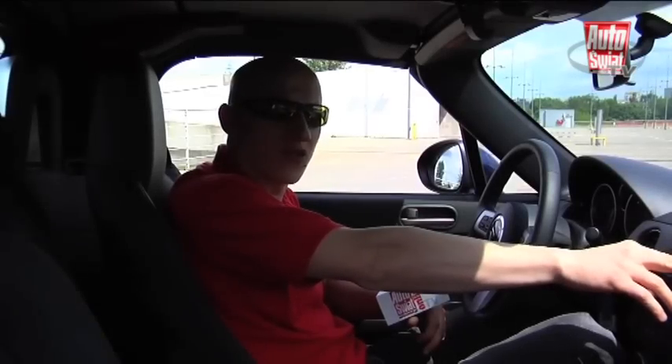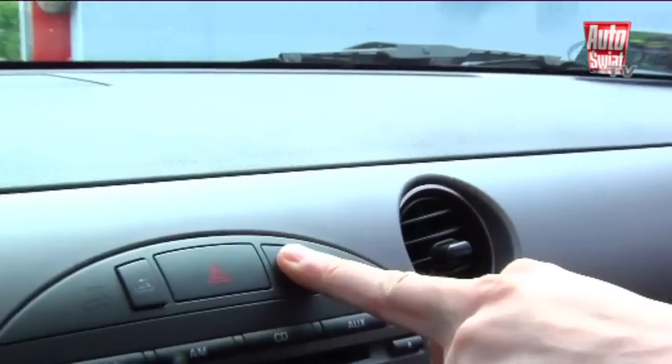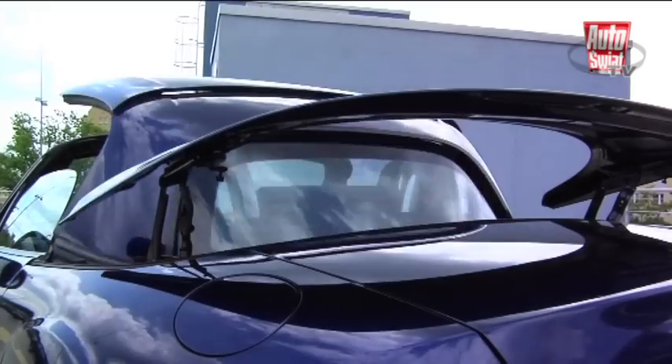Trzyczęściowa konstrukcja dachu szybko chowa się w przedziale bagażowym, wciąż jednak pozostawiając 150 litrów przestrzeni do zagospodarowania. Niestety, zmiana charakteru pojazdu może odbywać się tylko na postoju. W celu złożenia dachu należy odblokować zaczep nad uszczelkiem wewnętrznym, a następnie nacisnąć przycisk na desce rozdzielczej.